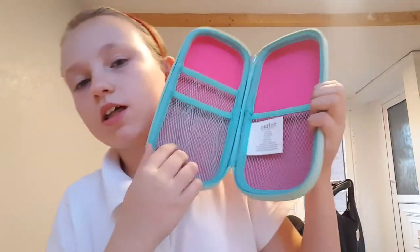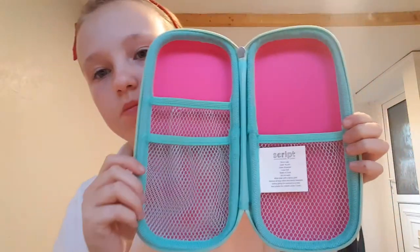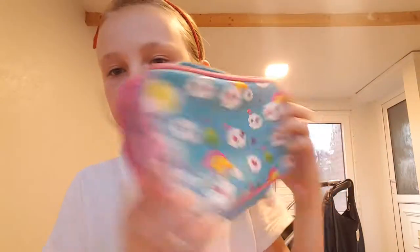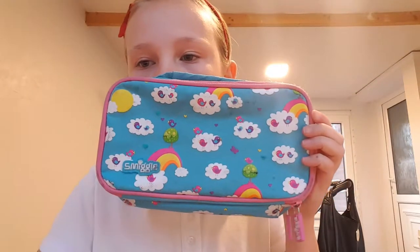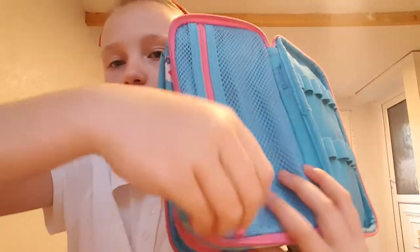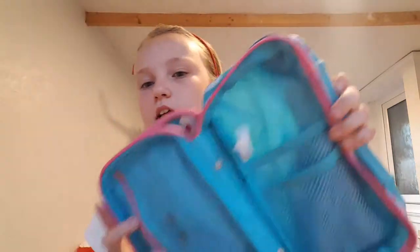When you open it, it looks like that. Then I've got this Smiggle pencil case — it's not a hard top but it still has two zips. It's like a bag and you can hold it like that, and it does say Smiggle there. The first layer has straps to put your pencils in, then there's a pocket, and the second layer has another pocket you can undo with the zip.